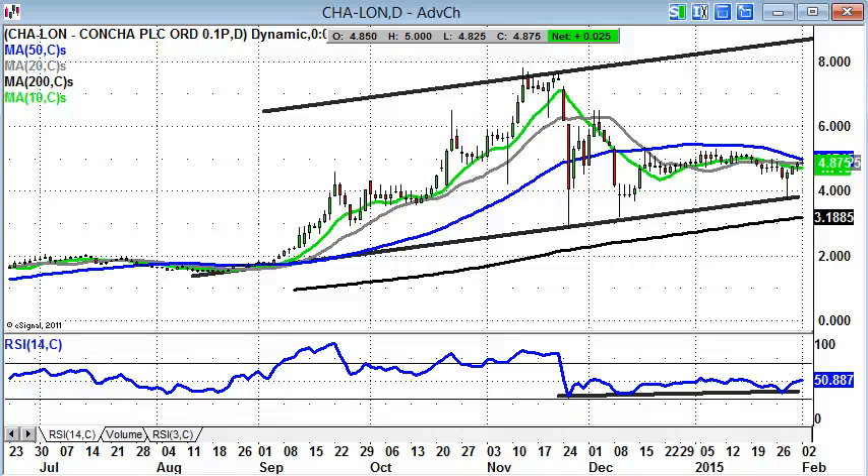Hi, this is Zach Mir from Master Investor with a look at some bulletin board hero stocks on Tuesday the 3rd of February.